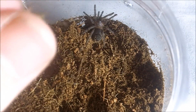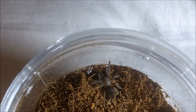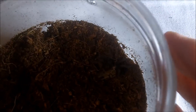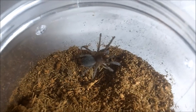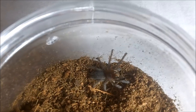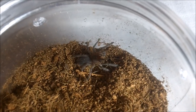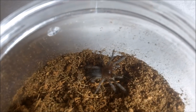This one here is a Aphonopelma seemanni, the Costa Rican zebra spiderling. This is the species that was actually featured in the Home Alone series, where Kevin put the spider on Marv's face. Daniel Stern, who was playing that character, probably knew about these spiders and they didn't want to scare him off, so they added the scream later on. A little tidbit for you.